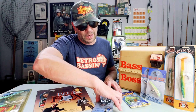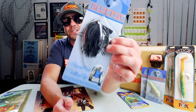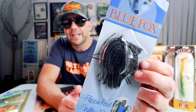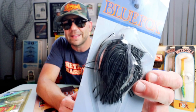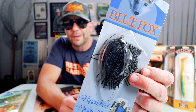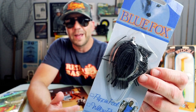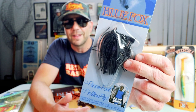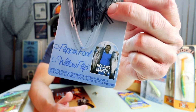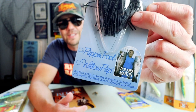Speaking of Roland Martin, there are a couple other cool baits here. First is the Blue Fox Flipping Fool Jig — a standard jig with a weed guard and a living rubber skirt. I've already ripped a few of these open and have them on the retro wagon, waiting for the right opportunity to do some jig fishing. And there he is — the great American fisherman himself with a couple of big hogs on the package.